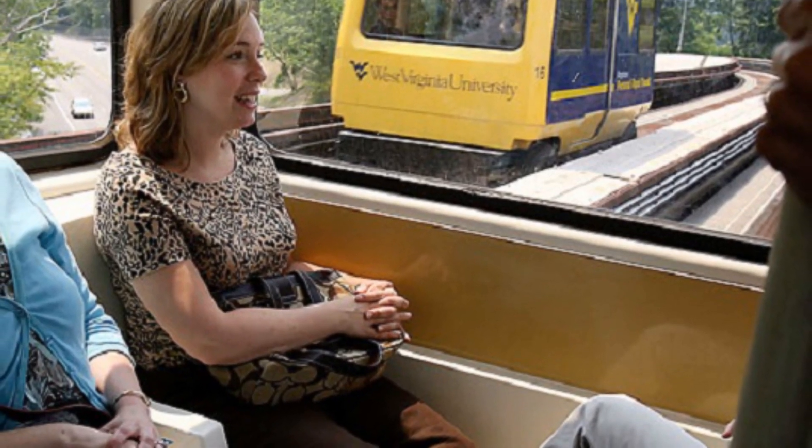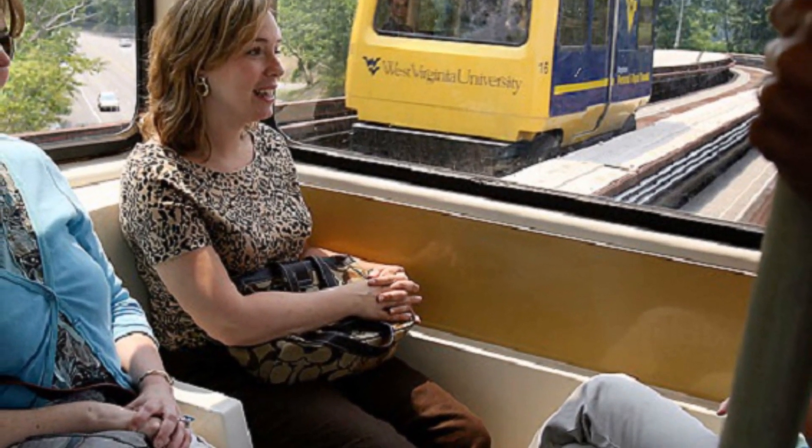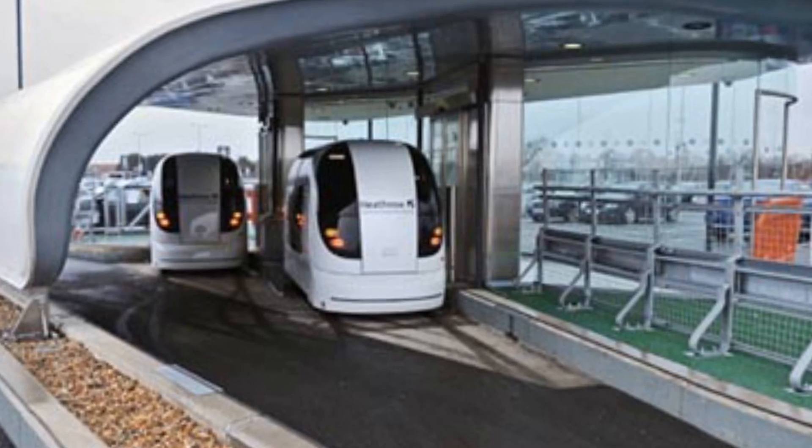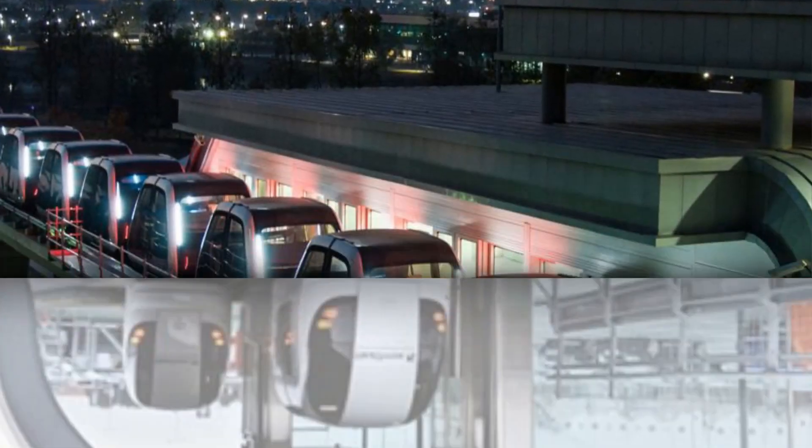However, there are challenges associated with implementing PRT, such as high costs and safety concerns. Nonetheless, PRT has the potential to revolutionize public transportation in the future.